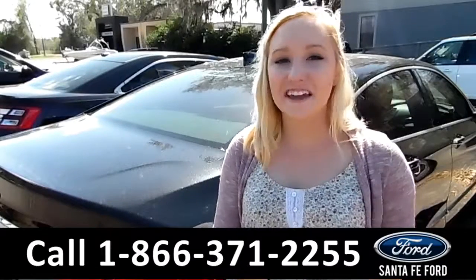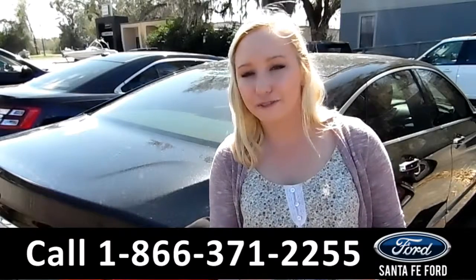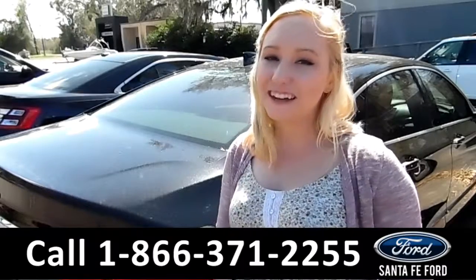That was our 2016 Chevy Impala. For more information, you can visit us online at SantaFeFord.com, or give us a call at the number below. My name's Alyssa — thanks for watching.